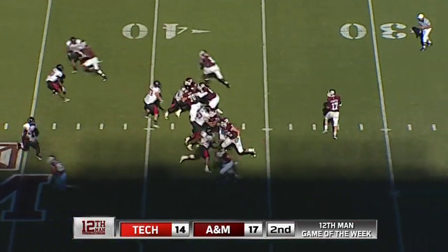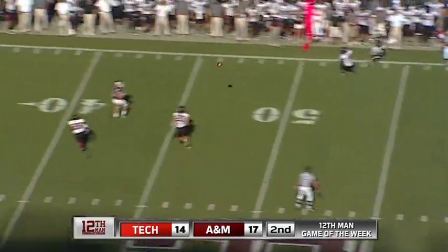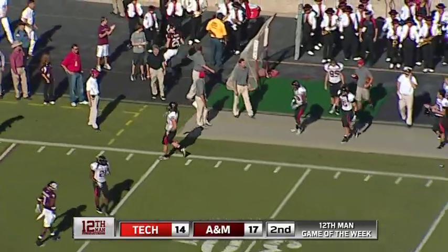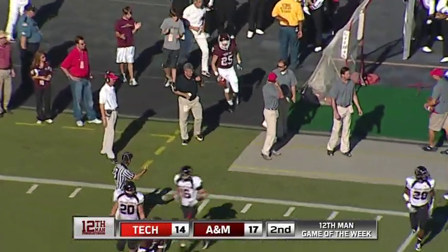17-14 A&M over Tech. Outside pressure — rolls, throws. Swope at the 40, get out of bounds — he does, across the 35 at the Tech 34-yard line. He went out. First down and 10, ball at the 34-yard line of the Red Raiders.